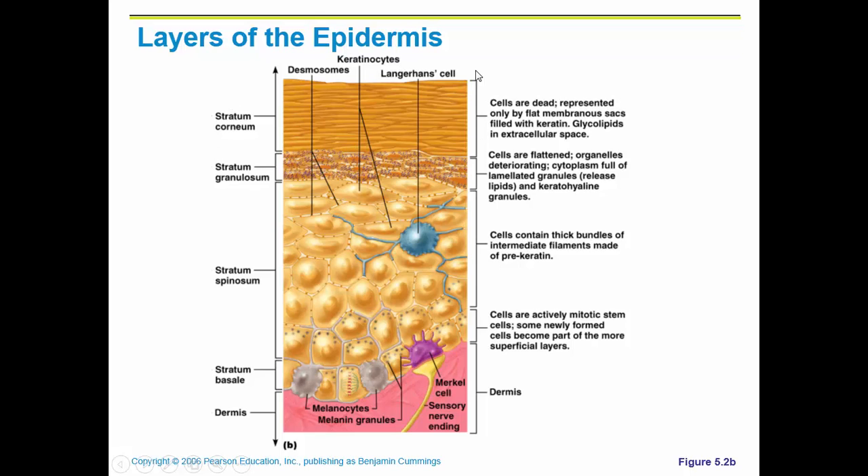Looking at the layers of just the epidermis: the stratum corneum is the dead keratinized layer. Then you have your stratum granulosum and stratum spinosum, where you have the melanin protecting the cells undergoing mitosis or cell division. You're trying to protect your DNA from becoming mutated so that you don't get skin cancer. The stratum lucidum is not shown in this picture because it's not found on the palms of your hands or the soles of your feet.